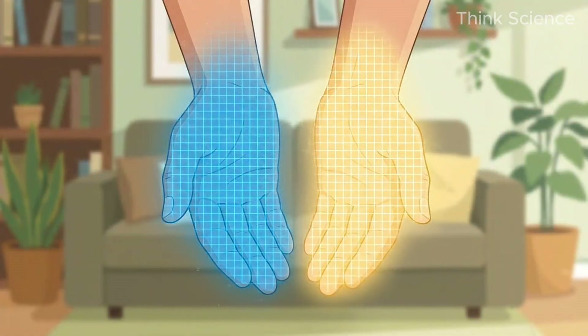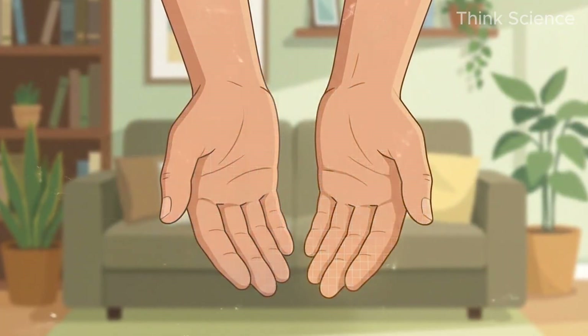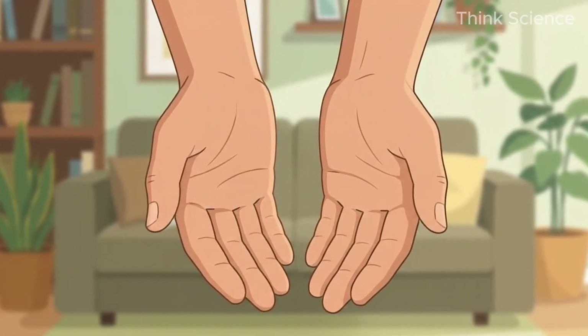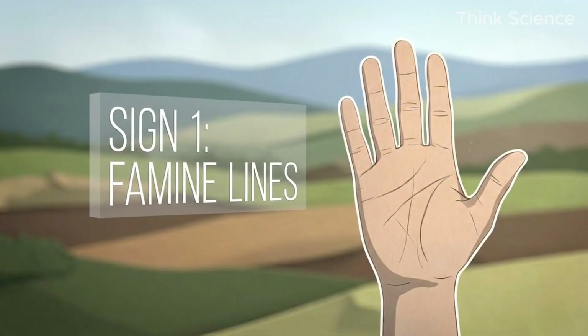We are going to start with your hands. Your hands are essentially a biological readout of your hormonal and metabolic state. I want you to hold them out in front of you right now.